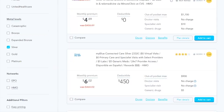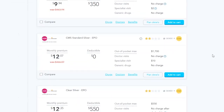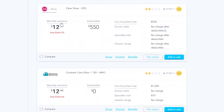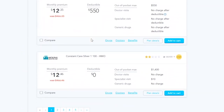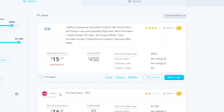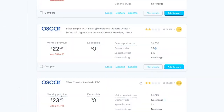Here are some other options under $30 per month. There's this plan right here for only $12 per month — really great plan. Here's another one: $12 a month with only a $550 deductible, no charge after your deductible is met. A lot of great plans under $30 per month.